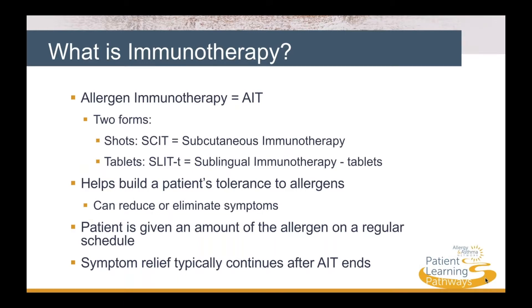AIT helps build a patient's tolerance to allergens, which can reduce or eliminate symptoms. The patient is given a gradually increasing amount of the allergen on a regular schedule until a maintenance level is reached. Tolerance for the allergen typically continues after AIT ends, but long-term success varies from person to person.